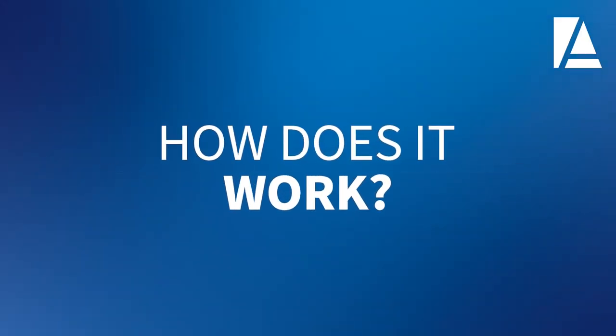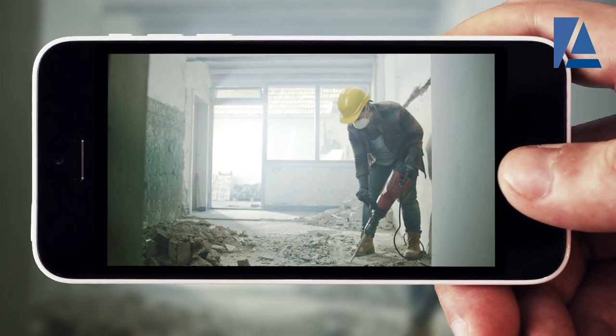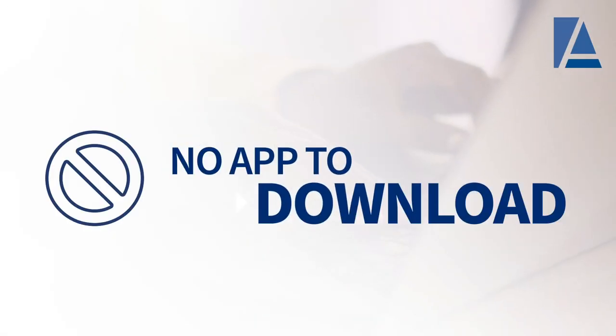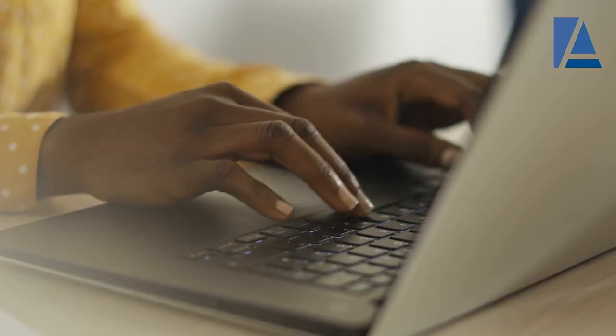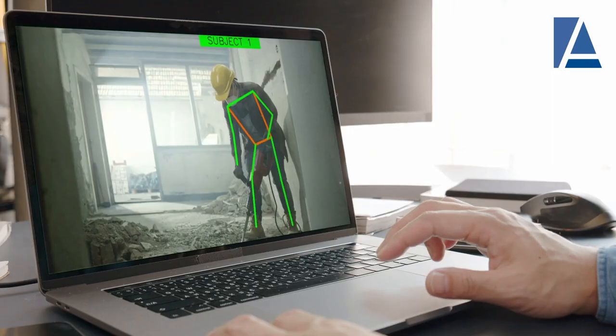How does an ergonomics evaluation work? First, the policyholder videos an operation up to four minutes long using a mobile device with guided instructions. There is no app to download.